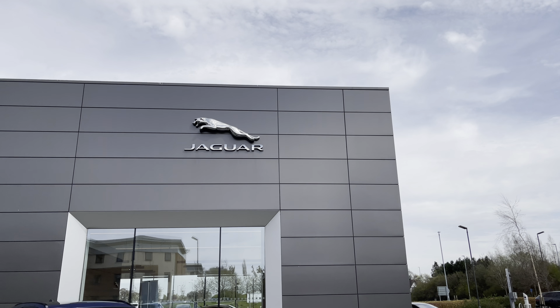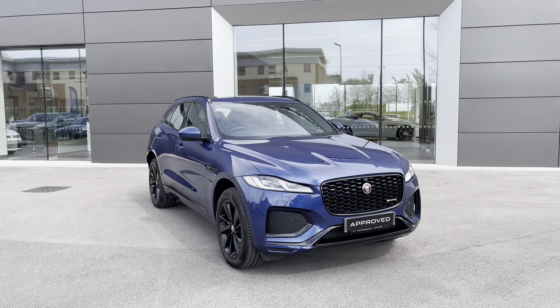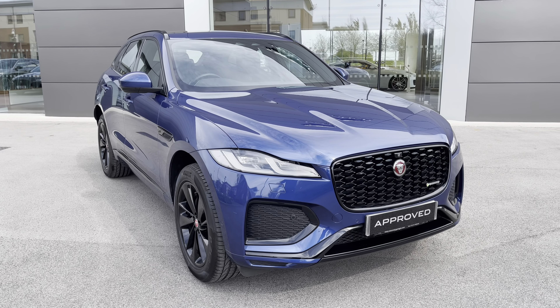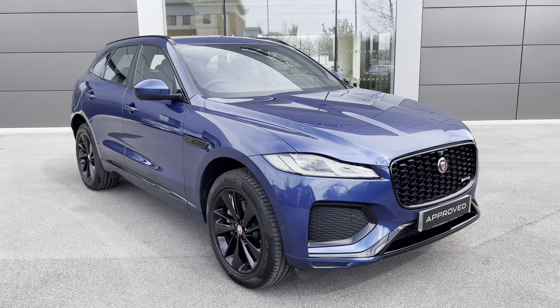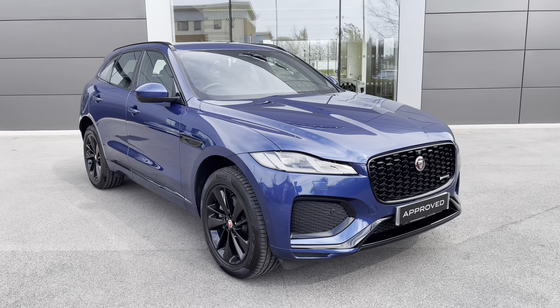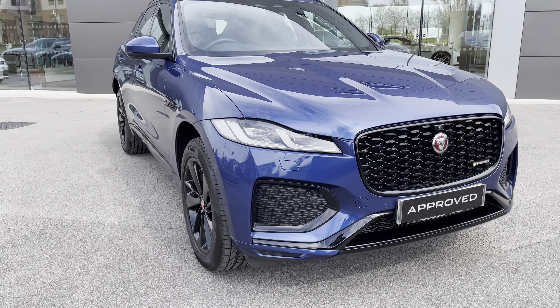Hello and welcome, Greg here from Jaguar Crewe dealership, today letting you know a little bit more about this latest arrival - this gorgeous looking Jaguar F-Pace SUV. This particular example is in fact the F-Pace R-Dynamic SE D200 mild hybrid electric vehicle, finished in the optional and gorgeous looking Blue Fire Metallic color.